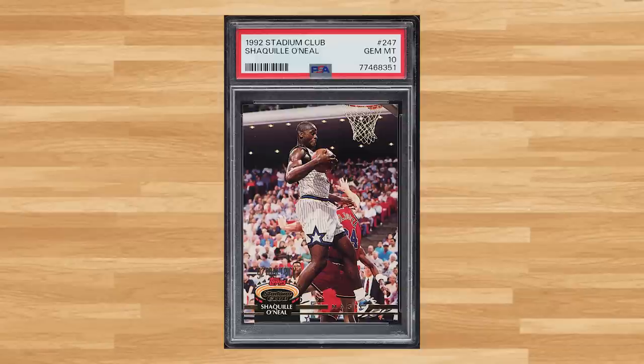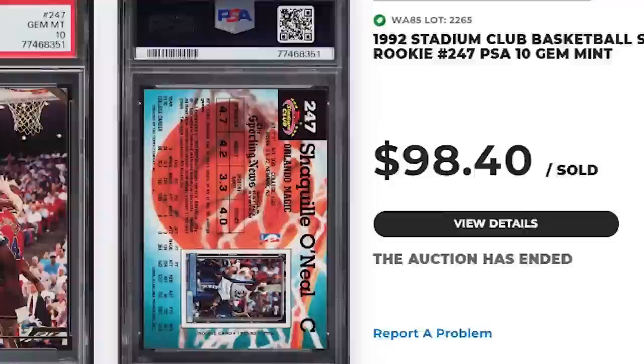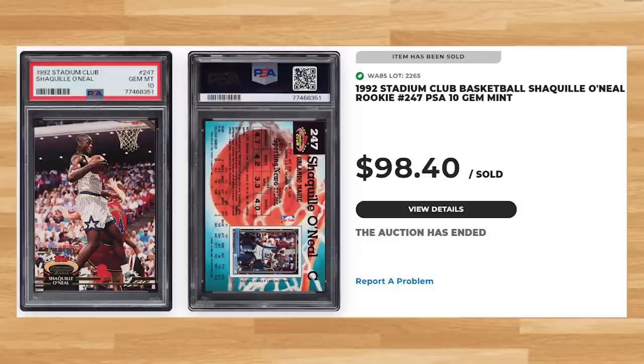We get another Shaq rookie to kick off the top 20, this time with his 1992 Stadium Club rookie, card number 247. This was a PSA 10 and it sold for just short of $100. Graded 19,128 times by PSA, this Shaq rookie is a pop of 2,051 in a PSA 10.